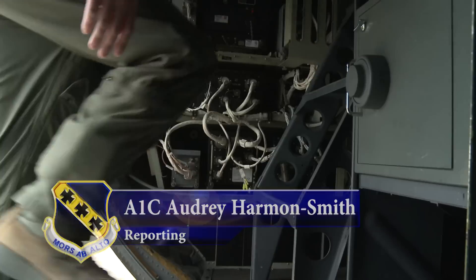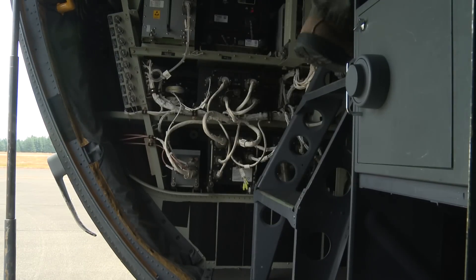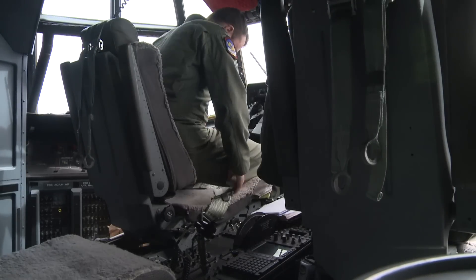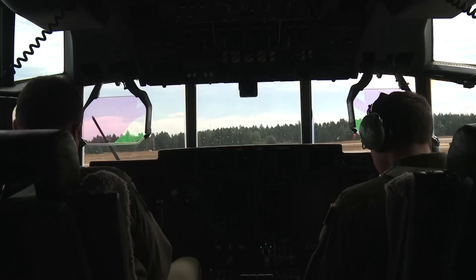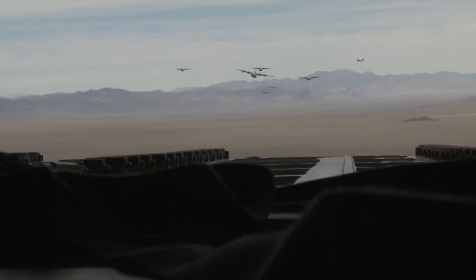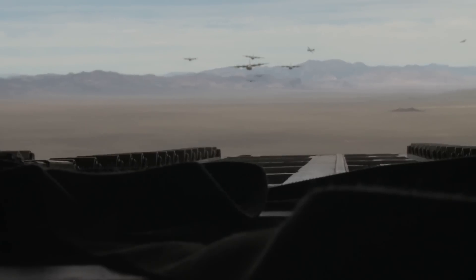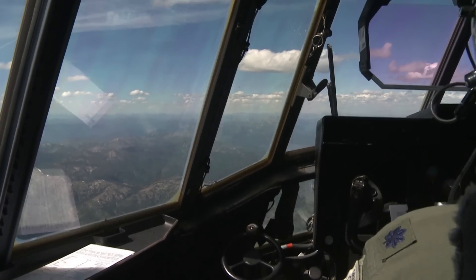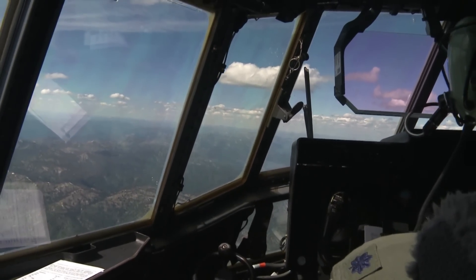The 317th Airlift Group and other C-130 units conducted the largest Air Force-led joint force entry exercise, also known as JFE. The exercise integrates ground forces with air support to seize lodgements against advanced enemies. C-130 pilot Lieutenant Colonel Joe Frampton explains why this exercise is so rare.